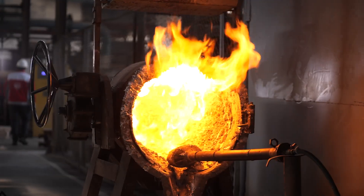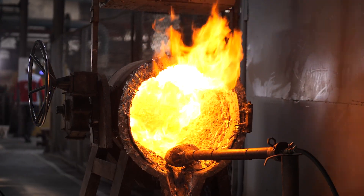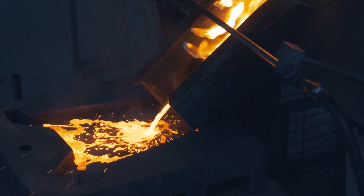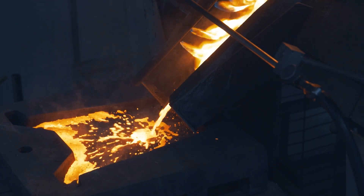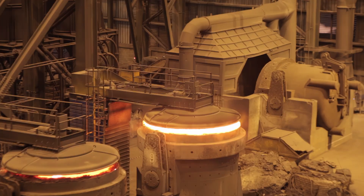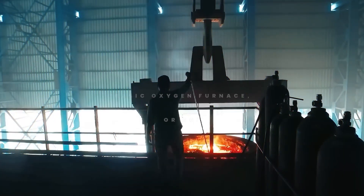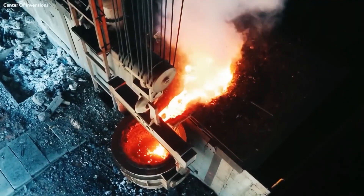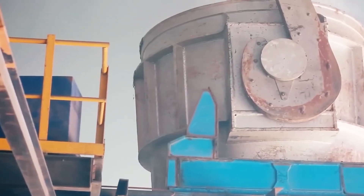Molten iron fresh from the blast furnace is heavy, hot, and far from ready. In its current state, it contains too much carbon and a variety of impurities that make it brittle and unsuitable for construction or manufacturing. To transform it into steel — strong, flexible, and reliable — the iron must undergo a second critical refining process. This happens inside the Basic Oxygen Furnace, or BOF, a large barrel-shaped reactor lined with heat-resistant materials.